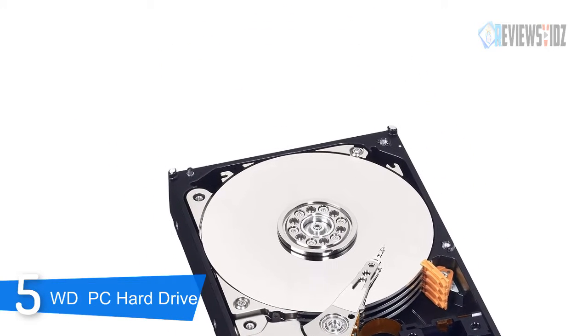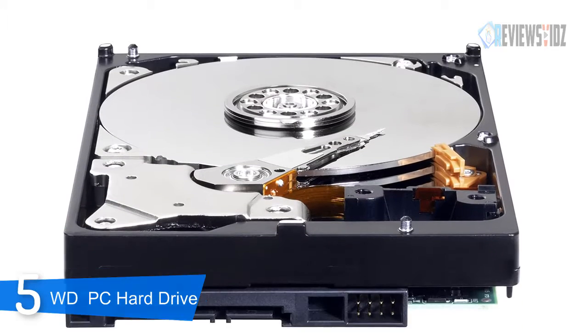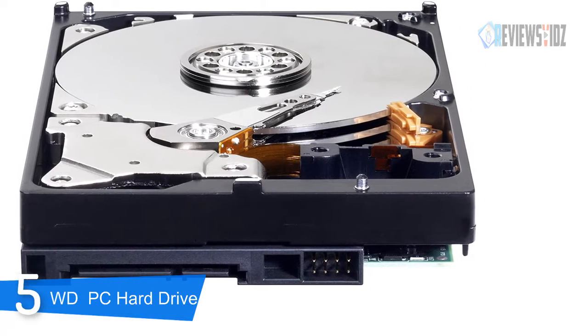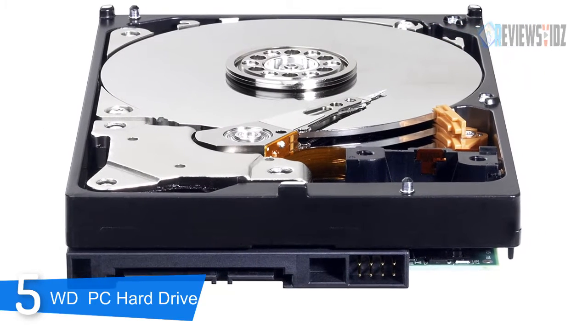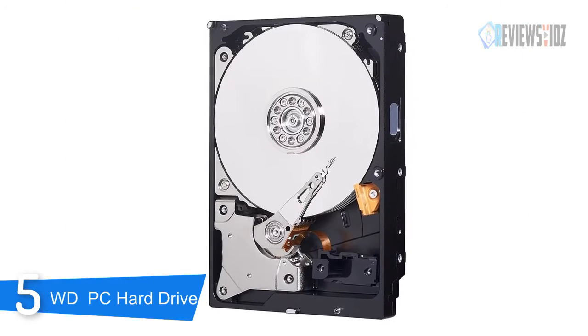WD offers Acronis True Image, which enables you to easily copy all of your old data onto your new hard drive. It includes free Acronis True Image WD Edition cloning software, massive capacities up to 6 terabytes, and a two-year manufacturer's limited warranty.